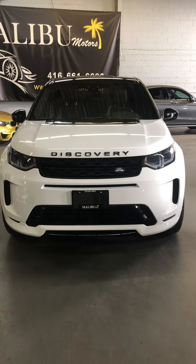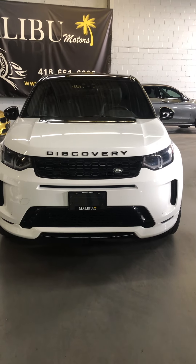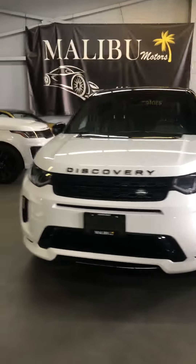Welcome to Malibu Motors. Today we're looking at a 2020 Land Rover Discovery Sport R-Dynamic SE. 11,000 kilometers, white with black trimmings, 20-inch black wheels.